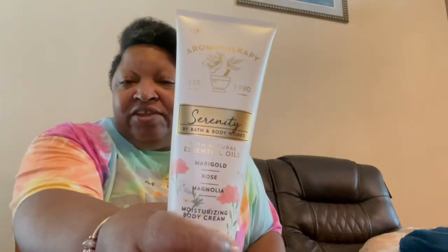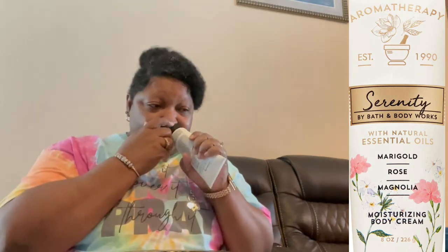I know y'all remember seeing this on my channel before. Well, they had more of it and I love this scent. I'm going to tell y'all what perfume it goes well with — it goes so well with my Jimmy Choo. If I'm going to wear a perfume, I do not use the body spray. That is too much layering.